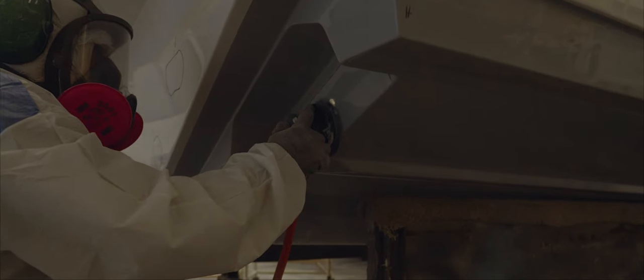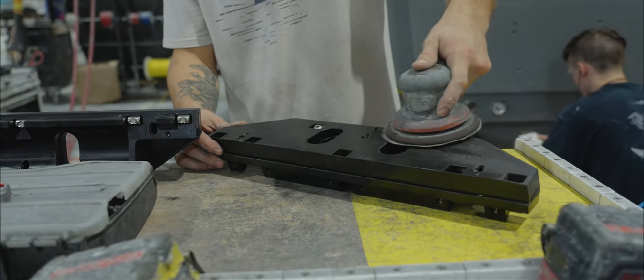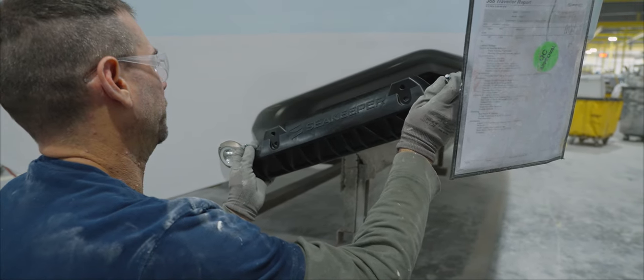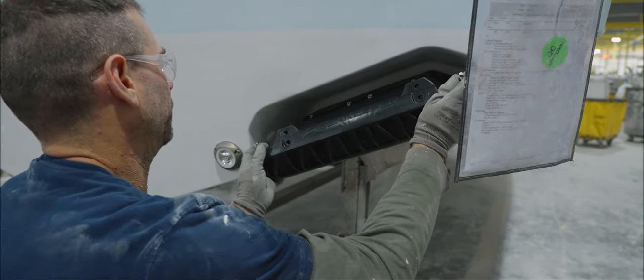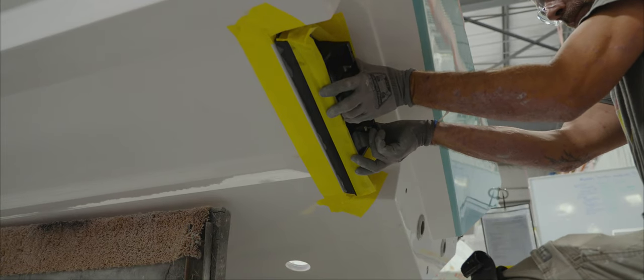The adoption of Seakeeper Ride for Sportsman Boats was a major undertaking for our design and tooling team. Our goal was to design in the Seakeeper Ride System on every boat, which meant that we had a lot of mold changes ahead of us.